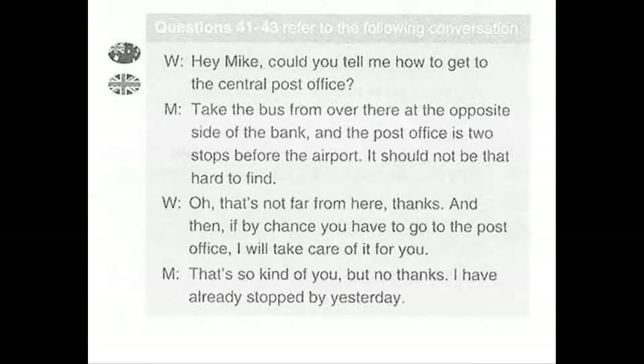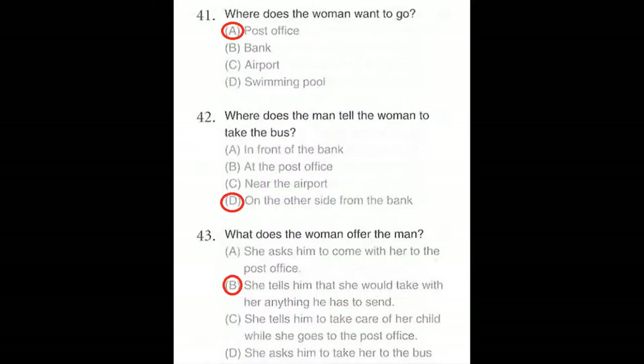Questions number 41 through 43 refer to the following conversation. Hey Mike, could you tell me how to get to the central post office? Take the bus from over there at the opposite side of the bank and the post office is two stops before the airport. It should not be that hard to find. Oh, that's not far from here, thanks. And then if by chance you have to go to the post office I will take care of it for you. That's so kind of you, but no thanks, I have already stopped by yesterday. Number 41: Where does the woman want to go? Number 42: Where does the man tell the woman to take the bus? Number 43: What does the woman offer the man?